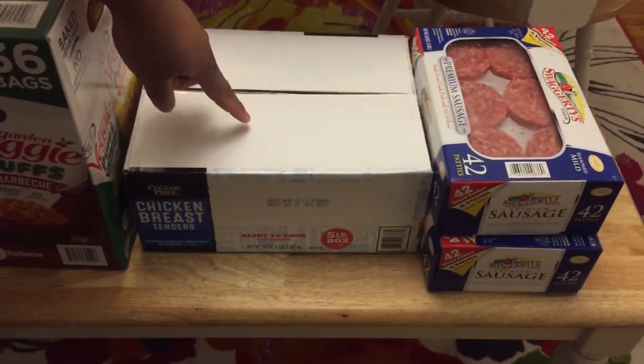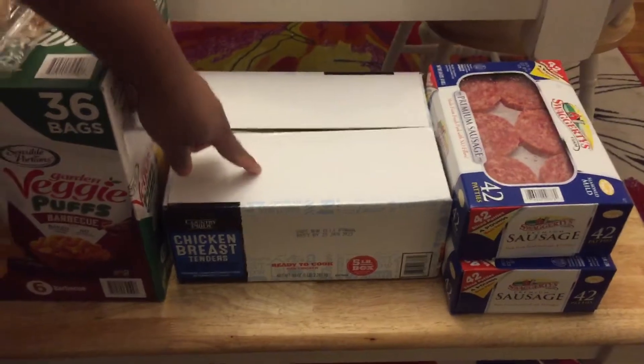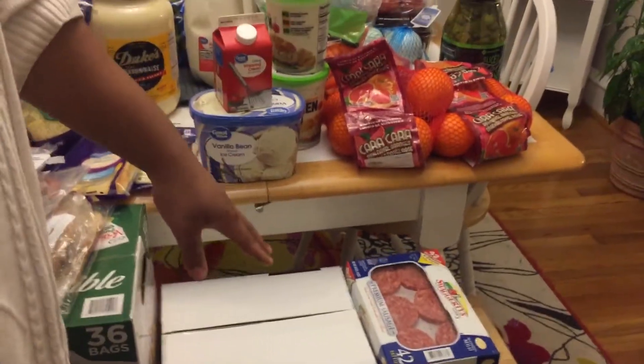Then down here we have chicken breast tenders by Pilgrims and they are quite delicious and almost restaurant quality.